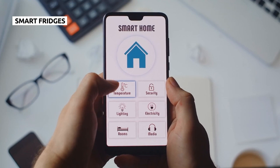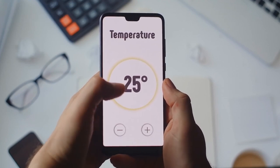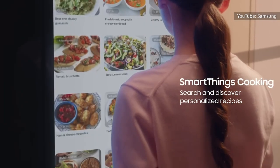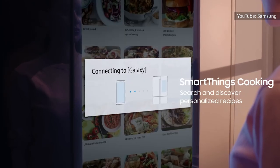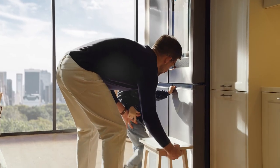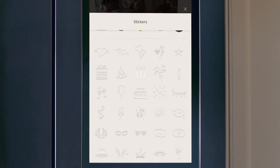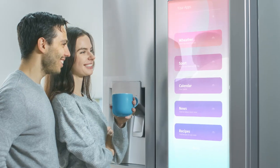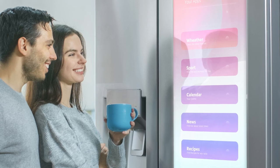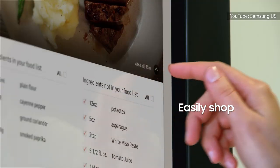Smart homes take many forms. Some people are happy with a home assistant and a few light bulbs, while others try to cram a smart device into every corner of their house. Smart fridges are one of the more expensive options, often retailing for several thousand dollars. For that kind of money, you'll get a fridge that can play music, suggest recipes, and even display digital art. Unfortunately, a smart fridge is a bad investment — and that's not only because you're paying more for features you don't actually need. A smart fridge could actually lead to major security issues, so you're really paying a premium to compromise your home's cybersecurity.